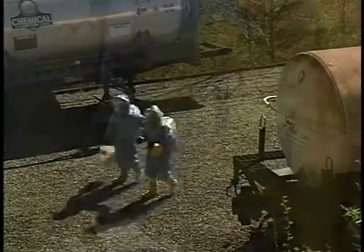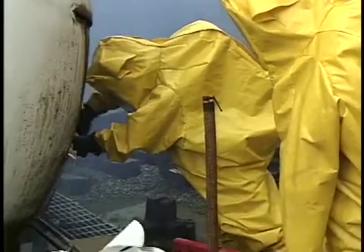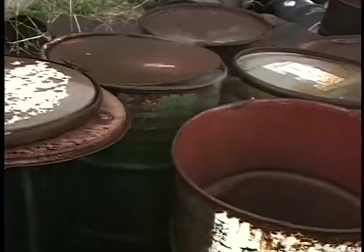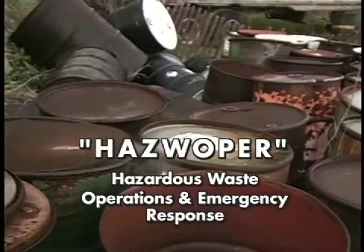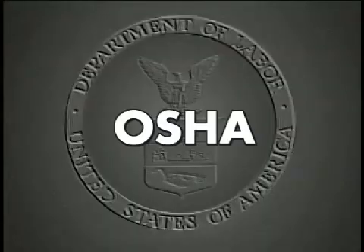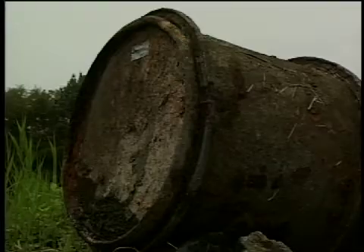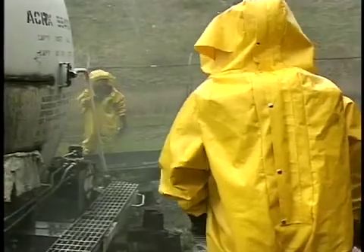If you work around hazardous materials, HAZWOPER should be one of the most important words in your vocabulary. HAZWOPER stands for Hazardous Waste Operations and Emergency Response. It is the OSHA regulation that helps to protect you from hazardous materials at hazardous waste sites, in treatment, storage, and disposal facilities, or in emergency response situations.